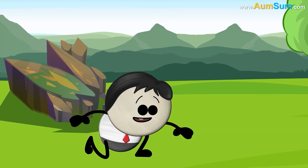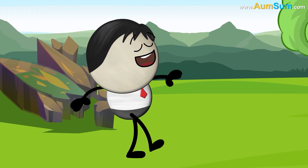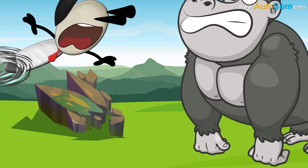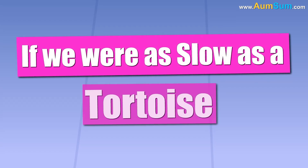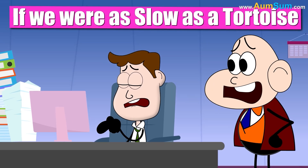What if we were as slow as a tortoise? No big deal — AumSum is the slowest! But if we were as slow as a tortoise, bosses would be extremely unhappy.